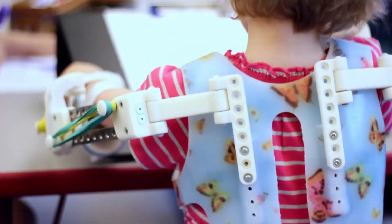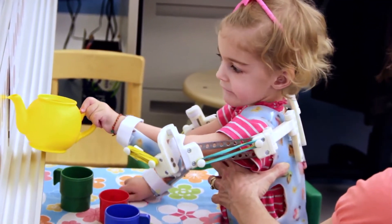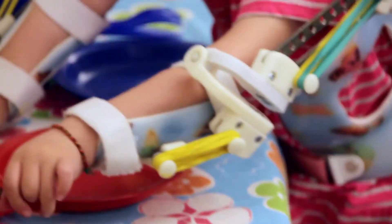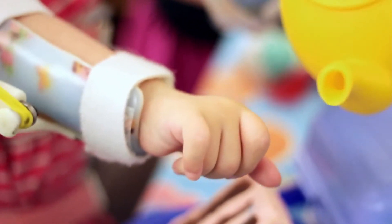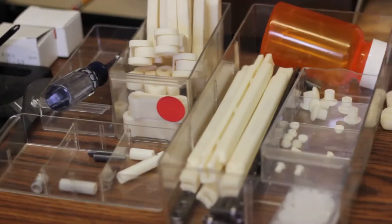Without the 3D printer, we would not be in the position we're in — making younger kids a WREX device that can go with them. This is one of those industries that matches perfectly with 3D printing and additive manufacturing, because we need custom everything.